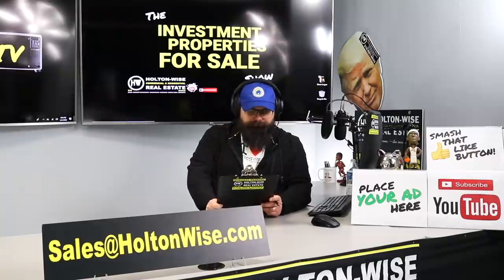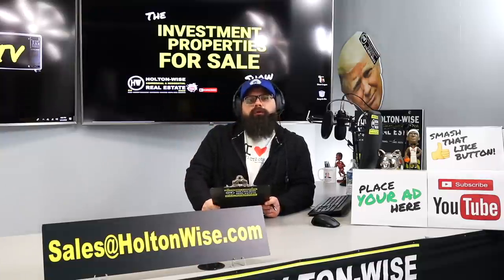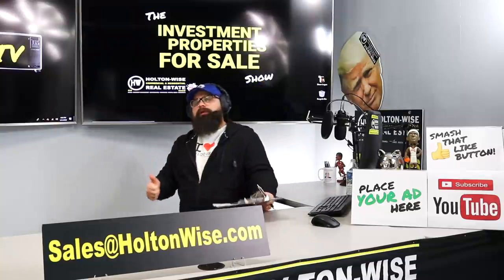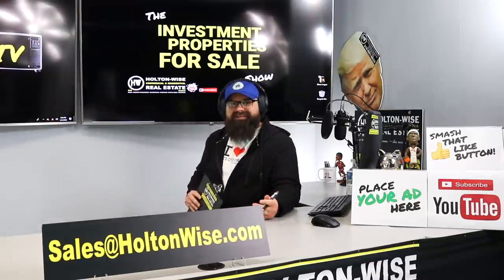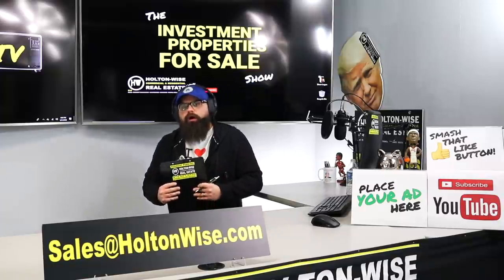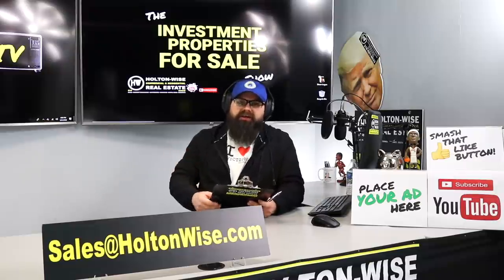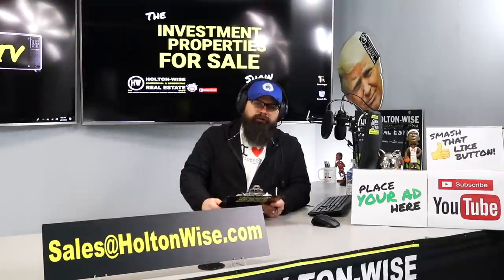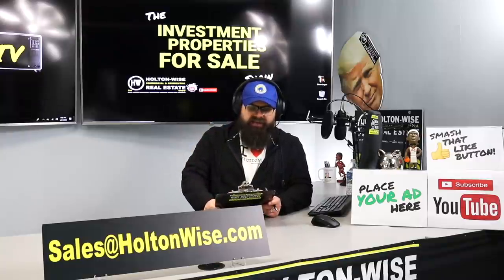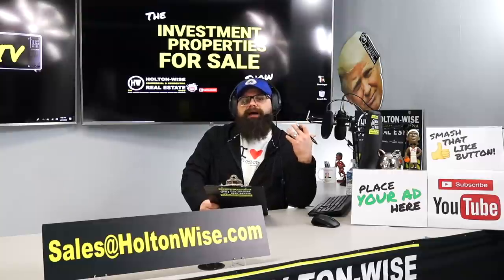Today's property — this is a rough and tough property. You guys are watching Holton Wise TV because we bring you the deals, but also because we provide transparency into the industry. A lot of people are out there making videos about really, really cheap houses in rough, tough neighborhoods throughout the United States. And what does that really entail?